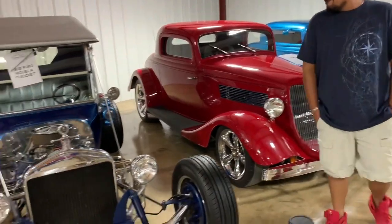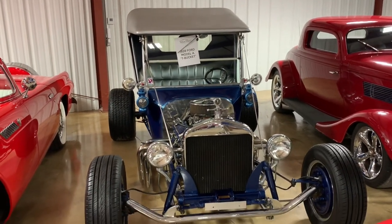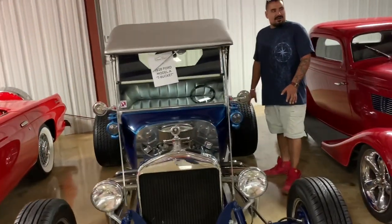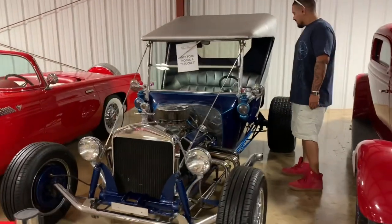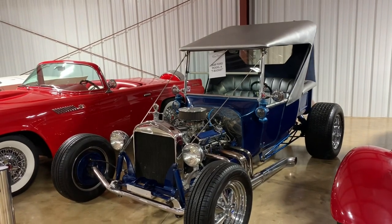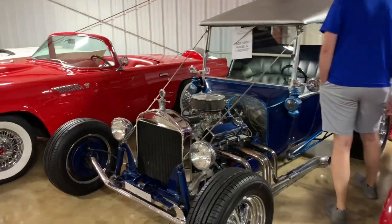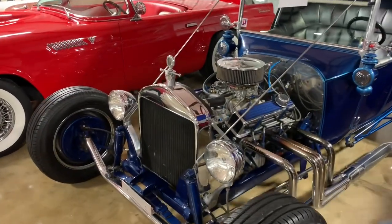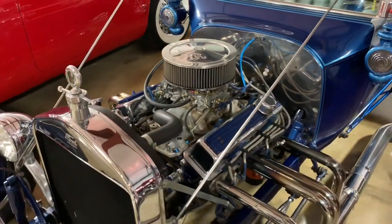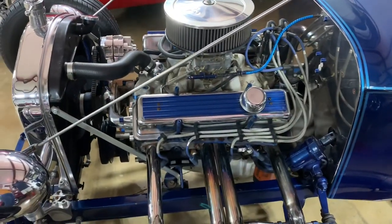This is a 1928 Ford T-bucket — a beautiful T-bucket. If you want to have something fun, get some attention, turn some heads, this is what you want. It's incredibly loud with a straight pipe. It's got a four-speed shifter and a miniature steering wheel. It's a lot of fun — it looks like something Scooby-Doo would drive, but the motor work is exceptionally beautiful.